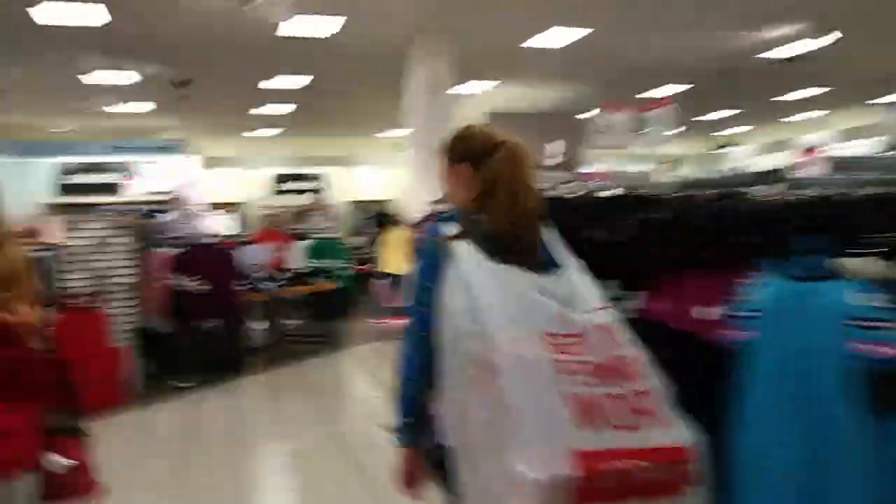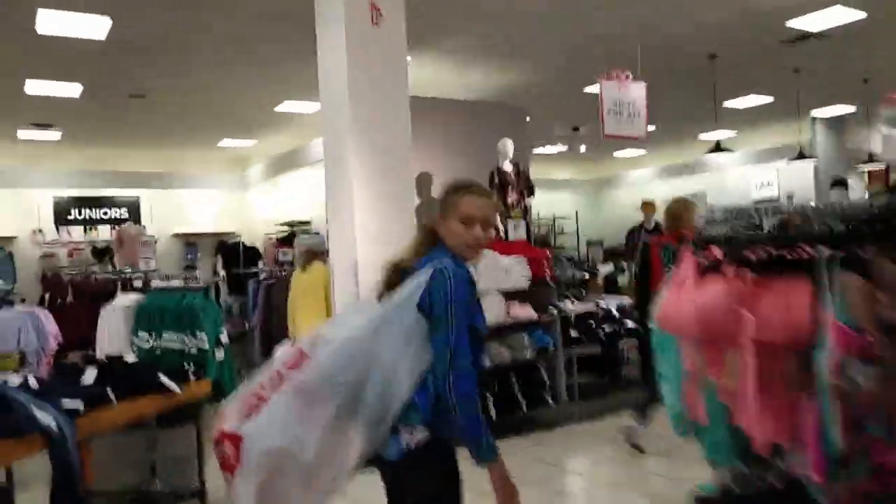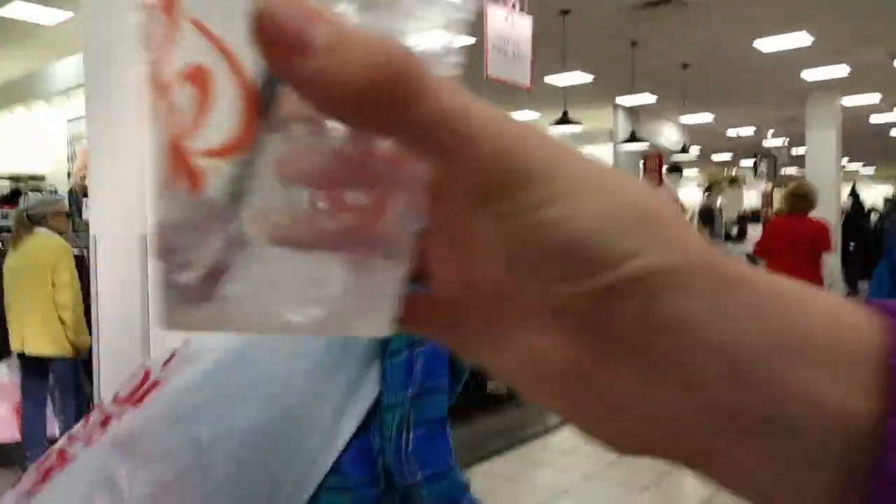I'll have to do a haul of all the stuff I got because I haven't technically shown it to you yet. Walking through JCPenney — there's my cup, it's empty. I need to throw it away but I can't find a trash can.